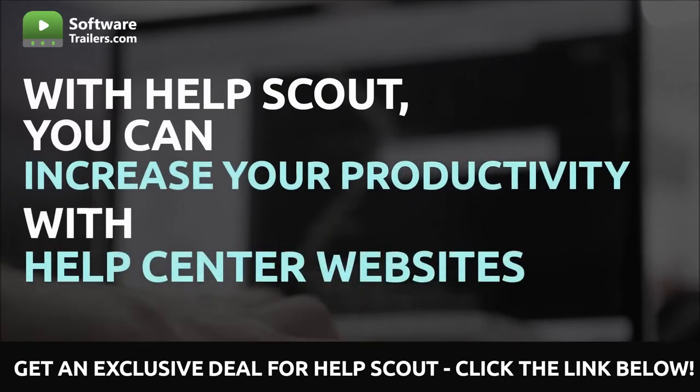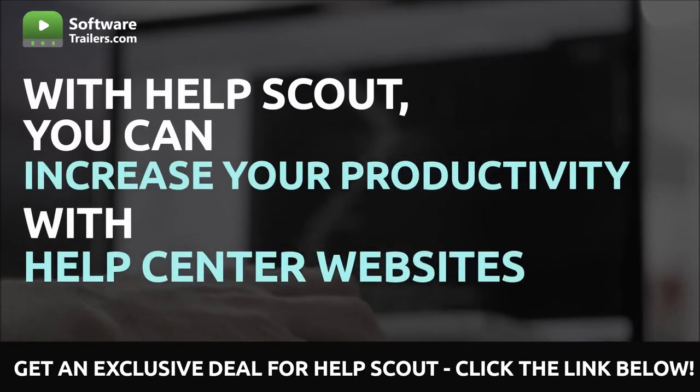HelpScout offers more than simply articles. It also allows you to set up a functional website for a support center. Your customers can locate the items they require regardless of where they are, using a desktop computer, a tablet, or a mobile device. Every website comes standard with complementary SSL support, which instills confidence in your clientele. The system that HelpScout uses for its knowledge base comes with an automatically created sitemap and SEO settings that can be customized for each article.